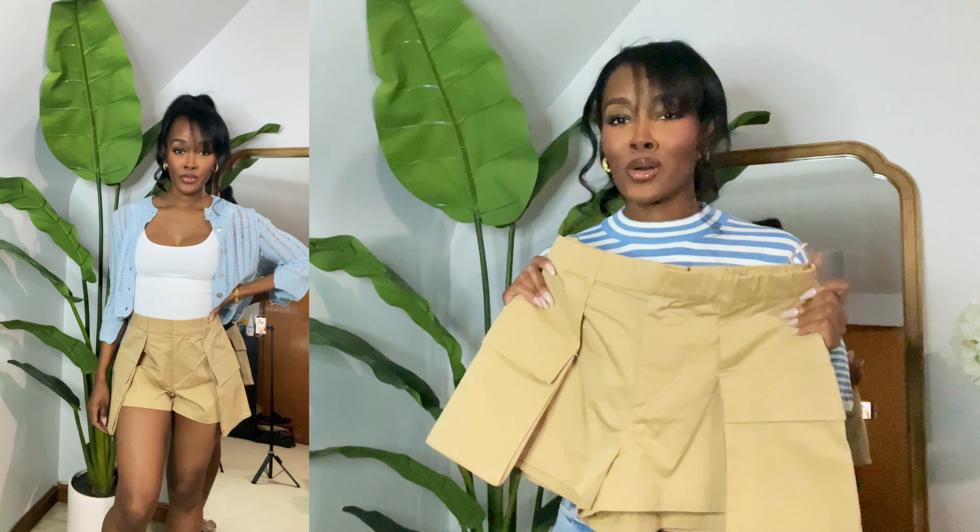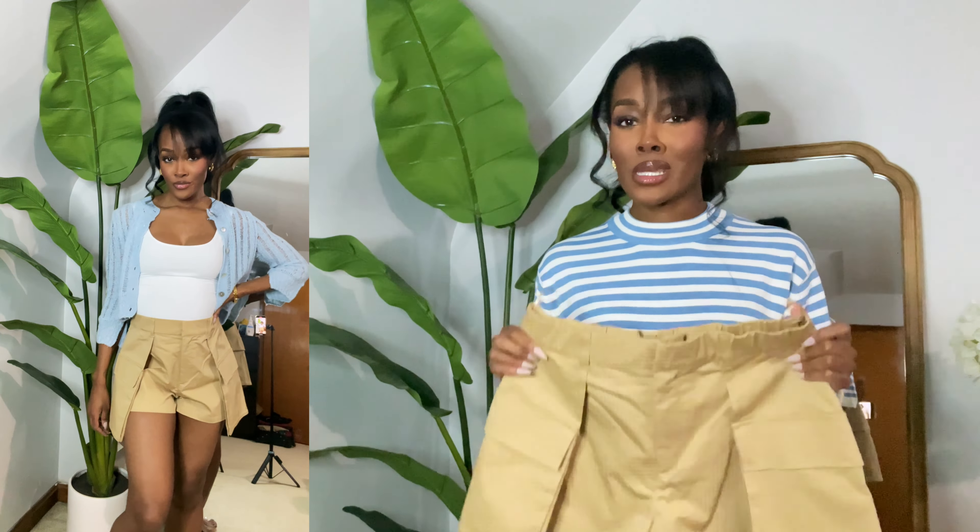Hey guys, welcome and welcome back to my channel, I'm Tish Marie. Today, as y'all can see by the title, your girl is obsessed — we're doing another Zara haul. This haul is going to consist of some really cute spring and summer pieces to get y'all ready for this warm weather. If you guys are interested in seeing the things I picked up from Zara this go-round, make sure you keep watching.